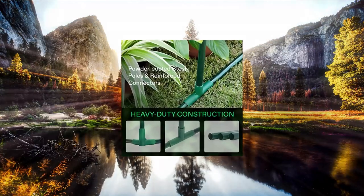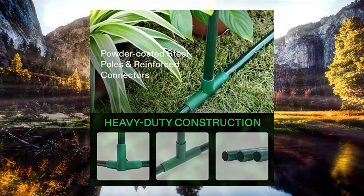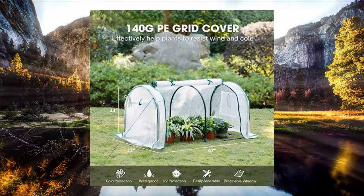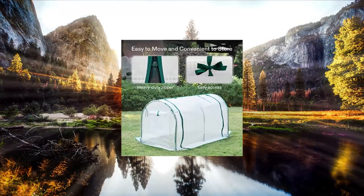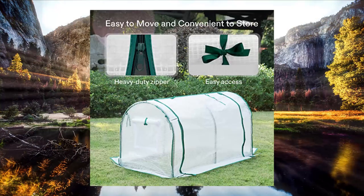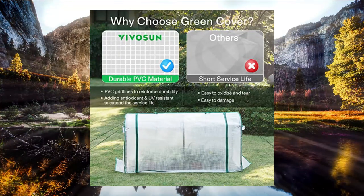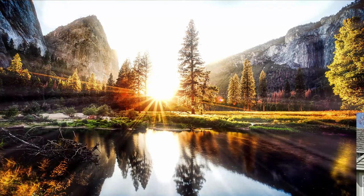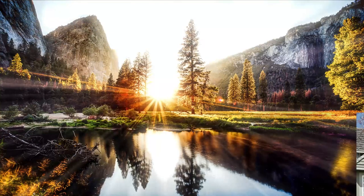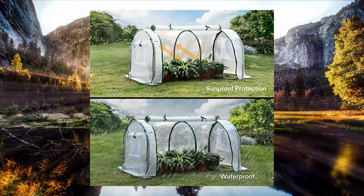Vibison portable mini greenhouse, 47.2x20.3x20.3 inch tunnel, PE cover with roll-up zipper door. Dimensions: 47.2x20.3x20.3 inches (LxWxH), weight capacity 150 pounds, materials include PP, steel poles, and PE cover. This greenhouse kit makes planting and gardening much easier. Solid frame built with heavy duty powder coated steel, equipped with reliable PP connectors that are sturdy enough to resist harsh weather.